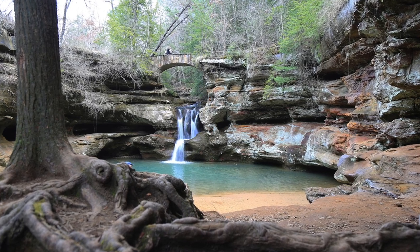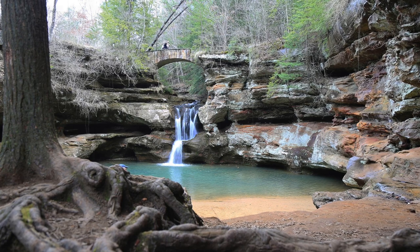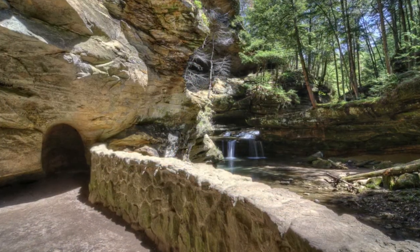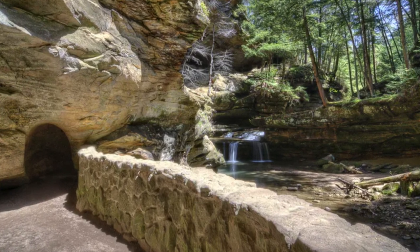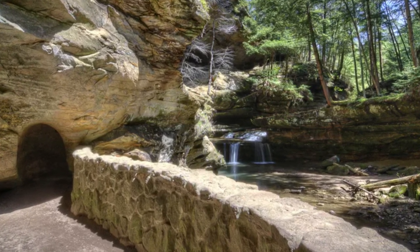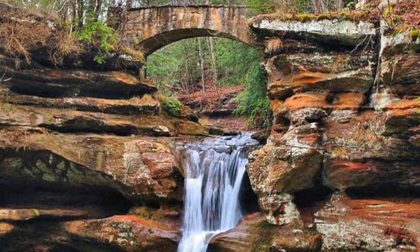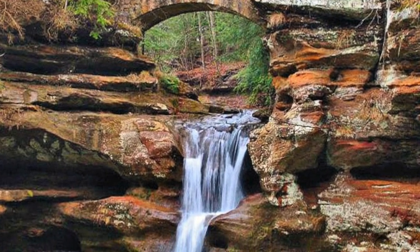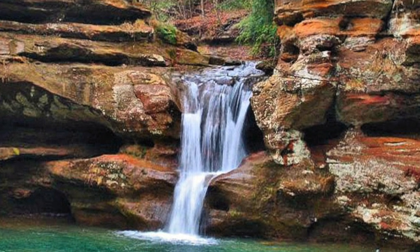Here are some of the best things to see and do during your time in the Hocking Hills. The biggest draw to this area is the 9.5 square miles of Hocking Hills State Park. The most popular attraction to visit is the picturesque Old Man's Cave, named after an 18th century hermit that lived here in the gorge and among the waterfalls.